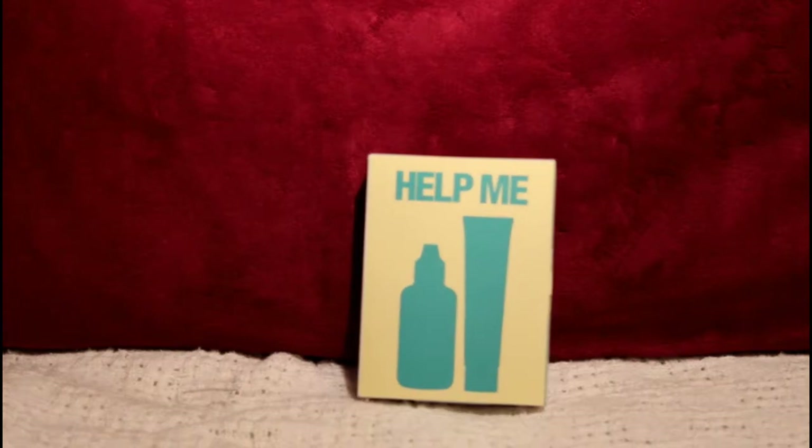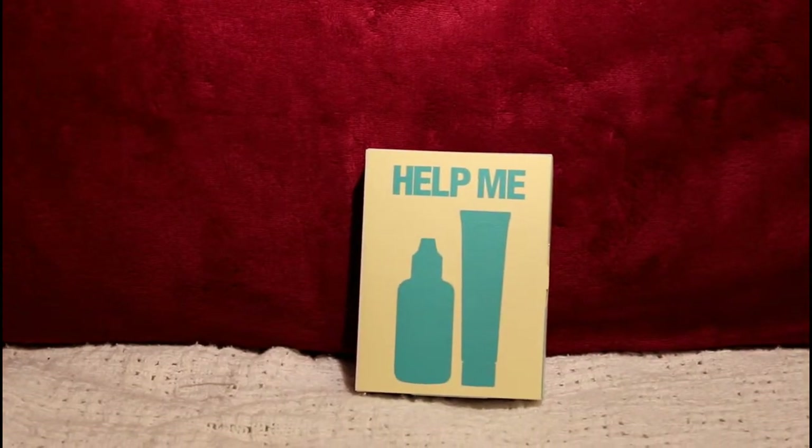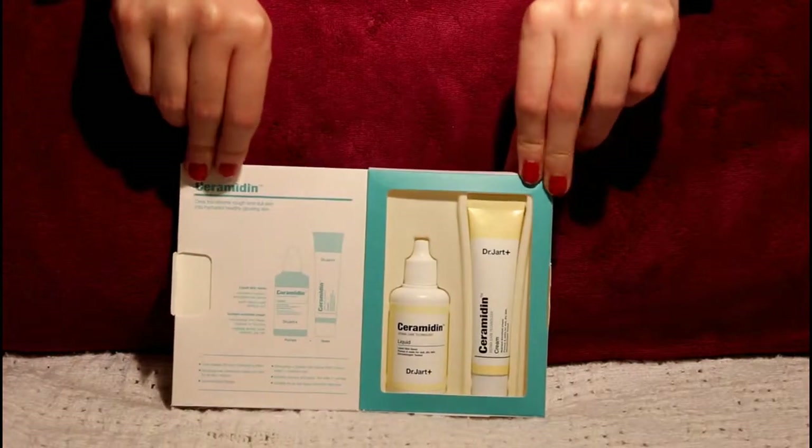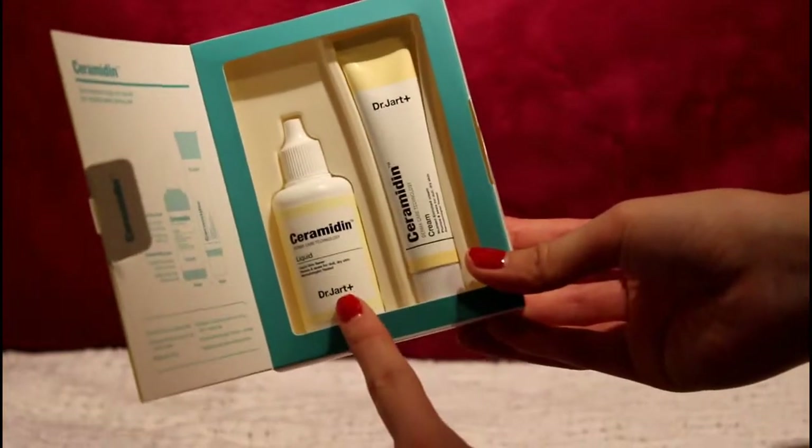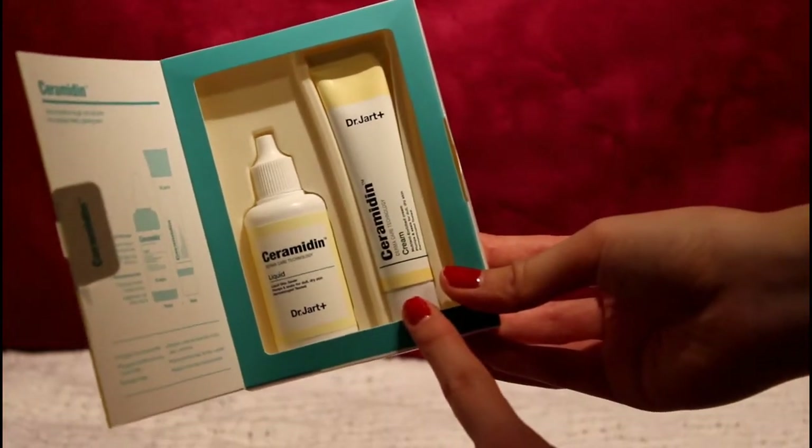The next product in this bag is labeled 'Help Me,' and inside are samples of their famous line — I'm not sure how to pronounce the name, something like Ceramidin. Inside is a liquid skin saver that's supposed to plump and seal for dull, dry skin, and the other one is a nutrient-rich cream that plumps and seals as well. I'm guessing you start with the liquid and then apply the cream since it's thicker, to help rough and dull skin become hydrated, healthy, and glowing.